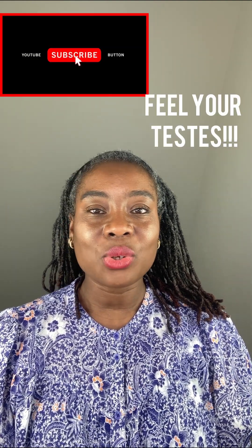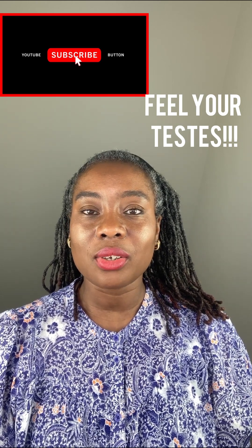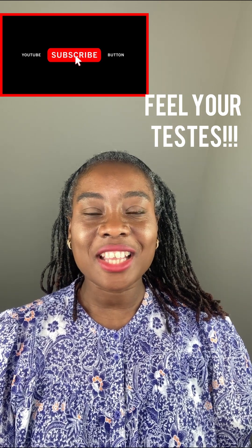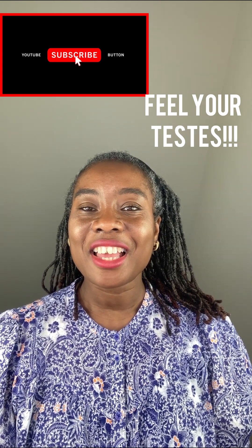I hope you are able to learn something from this talk, and don't forget to always feel for your testes regularly so you can detect any changes early. Until next time, smile because it's healthy. Bye!